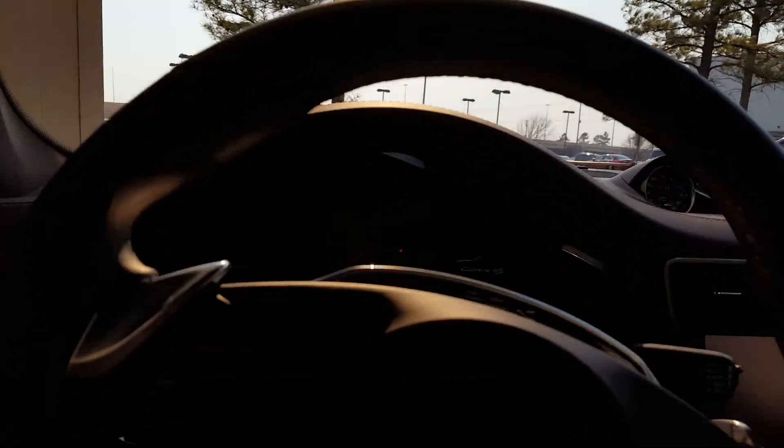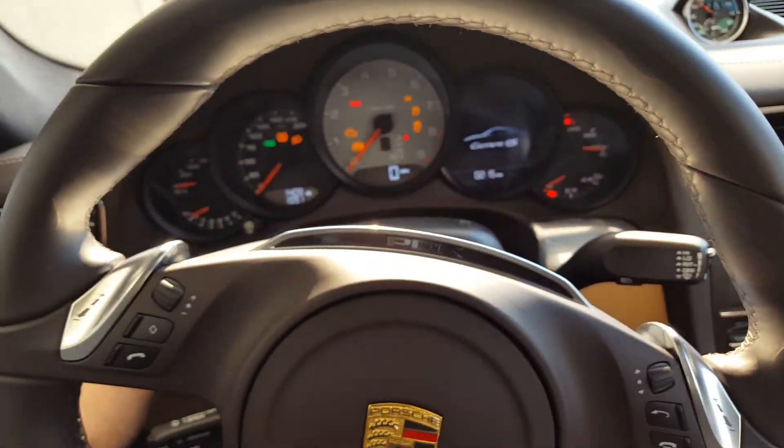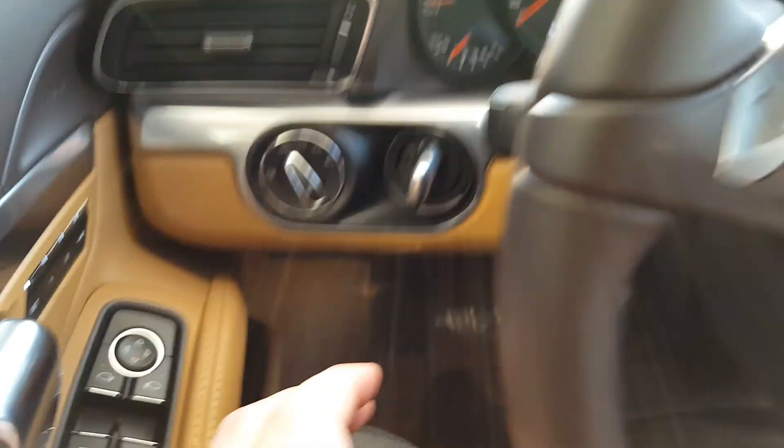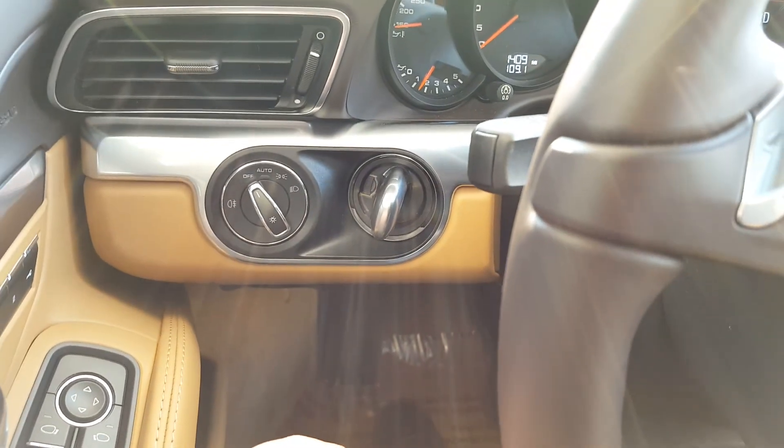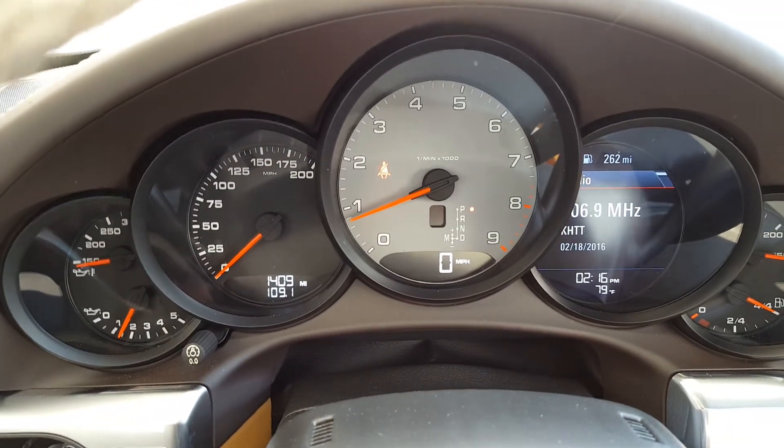Got the pano roof and Alcantara headliner. Going to go ahead and start it up here. You've got the Porsche keyless entry system, and there's the tachometer there in the center.